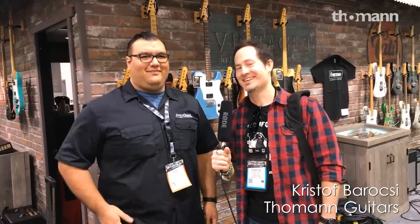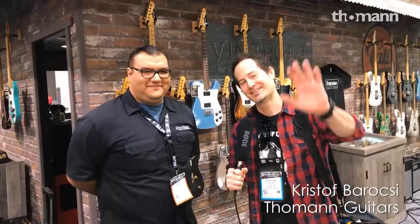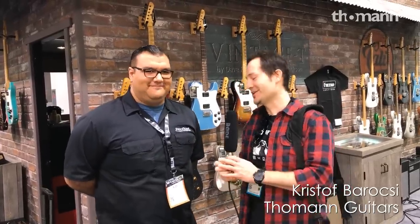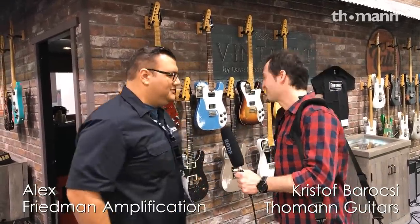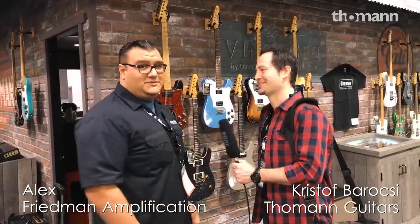Good morning everybody! Last day - well, it's the Saturday. We're almost done. NAMM show 2018. Good morning guys, Chris here. So Alex, thank you for having us. Absolutely, thanks for coming. You have so much cool stuff on your booth, so let's get going. Absolutely. So we're going to take you through the Friedman guitar line.